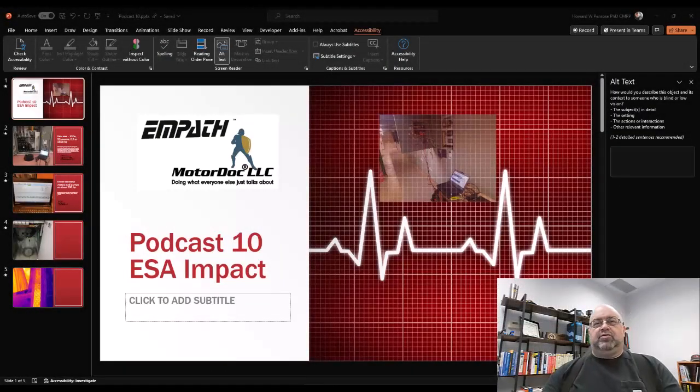Hello and welcome to episode 10 of the MotorDoc podcast. We've been discussing the energy and emissions impact of maintenance decisions — basically reliability and maintenance — and the potential KPI of using the energy associated with defects. This will be the last episode for a couple of episodes on electrical signature analysis while we're working on the other study having to do with vibration, ESA, and energy.